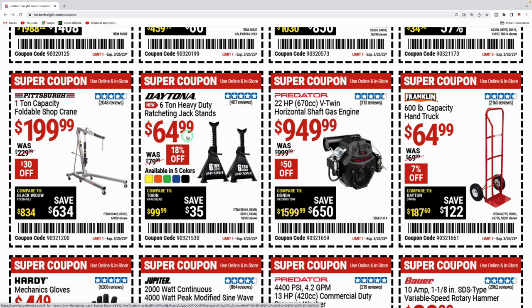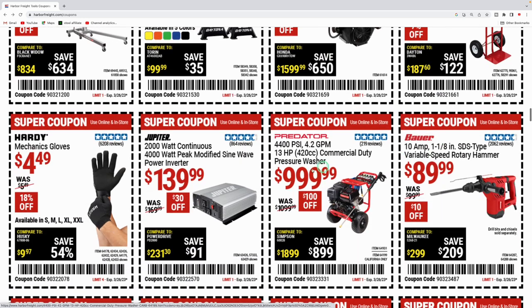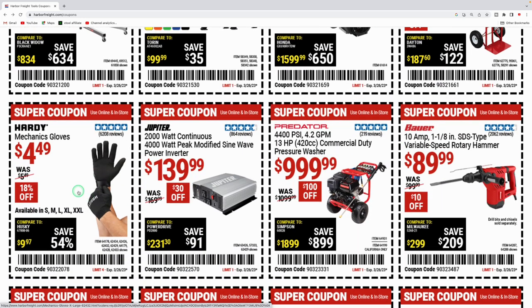They got the Franklin 30-inch by 19-inch 1,000-pound capacity hardwood dolly for $14.99. The Pittsburgh one-ton foldable shop crane is super nice — the legs fold up so it doesn't take a lot of room, great for removing engines or heavy lifting, at $199.99. The Daytona six-ton heavy-duty jack stands are $64.99 in multiple colors. There's also a Predator 22-horsepower 670cc V-twin engine for $949 — about $50 off.